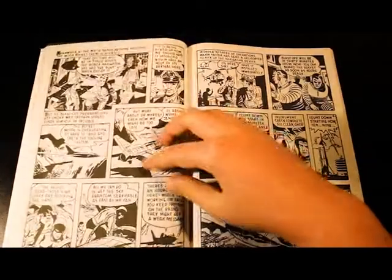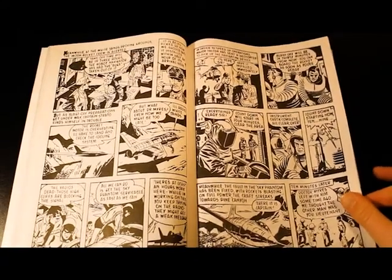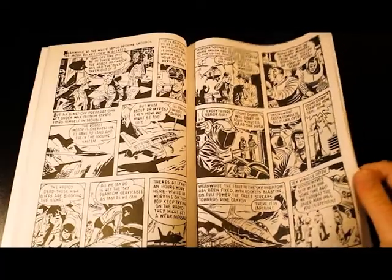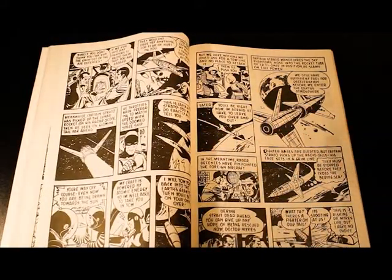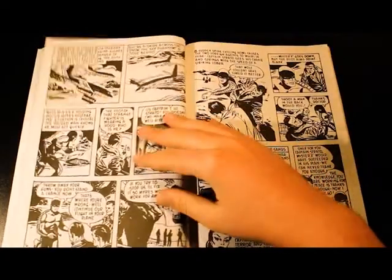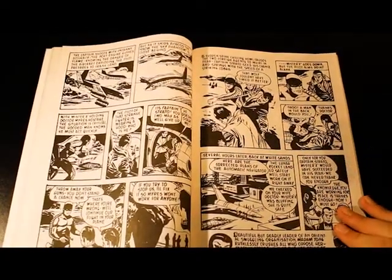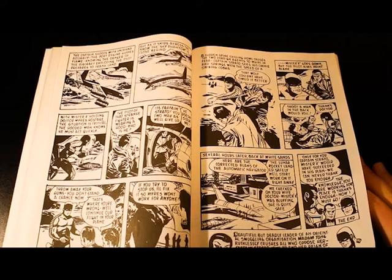We get some Captain Strato and other characters I haven't seen before. Finally, there's a space launch, but something dodgy is going on. The professor gets kidnapped and Captain Strato eventually catches up with Agent X.